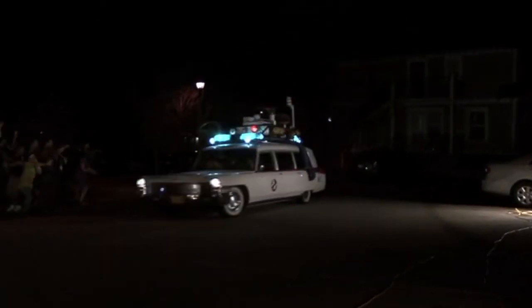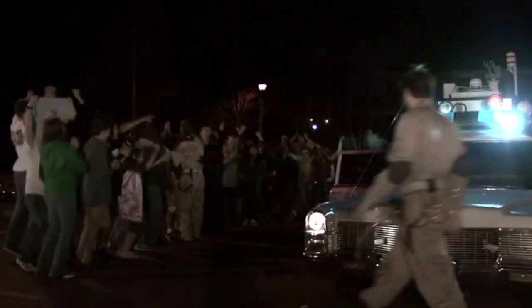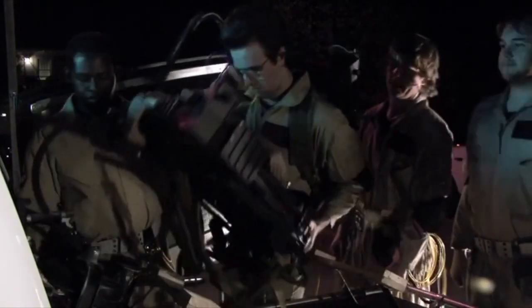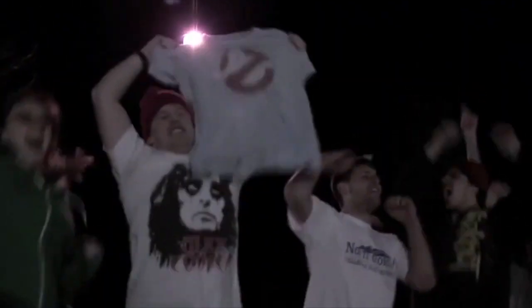Anytime you stop anywhere, it gets swamped by a million people that want to take pictures — 'Is that the real car from the movie?' Sometimes we'd film for 10 hours and then I just wanted to get the car home. I got kind of jaded and annoyed by people. When you've got a car like this, you're asking for attention. But some days you just want to get it home, and people would follow me here just to take a picture or ask questions. You could kind of see what it's like to be a celebrity — sometimes you just want to do something without people bothering you.